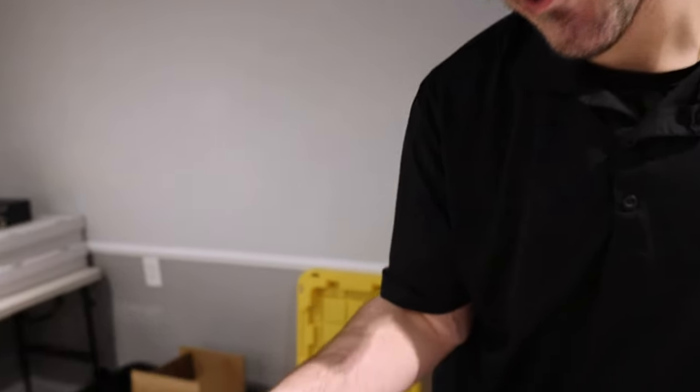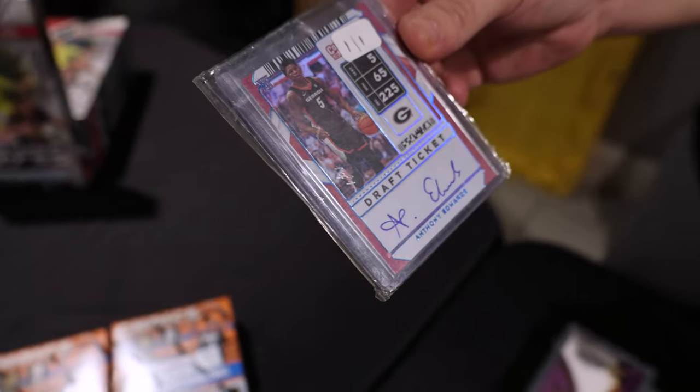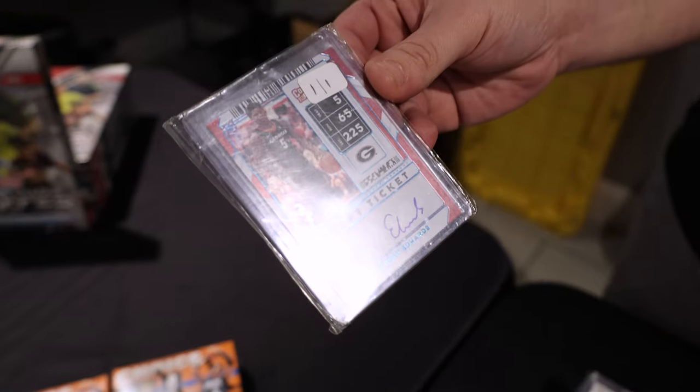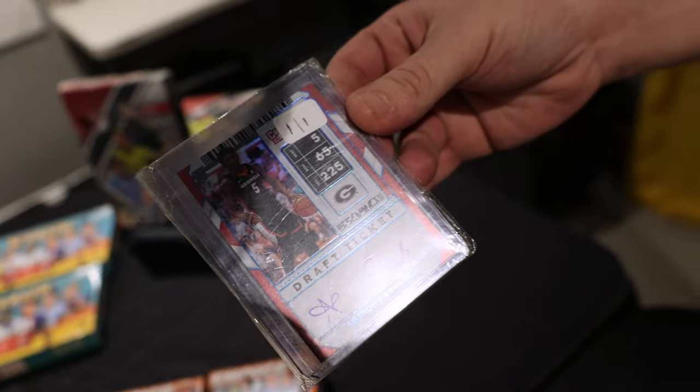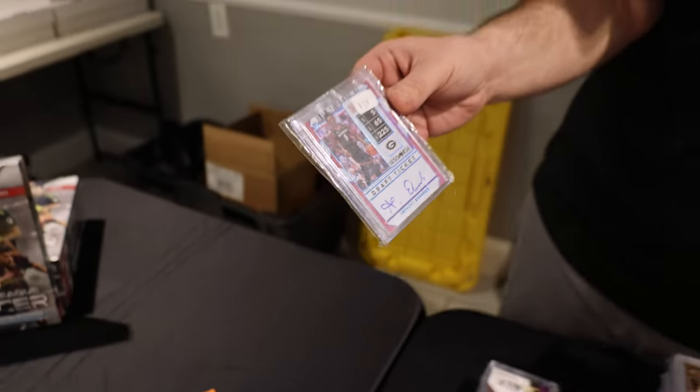How about that one — a one-of-one rookie auto Anthony Edwards. It is a college rookie ticket, but how often do you see a one-of-one Ant-Man walk up to a table at a 30-table card show? What a find.